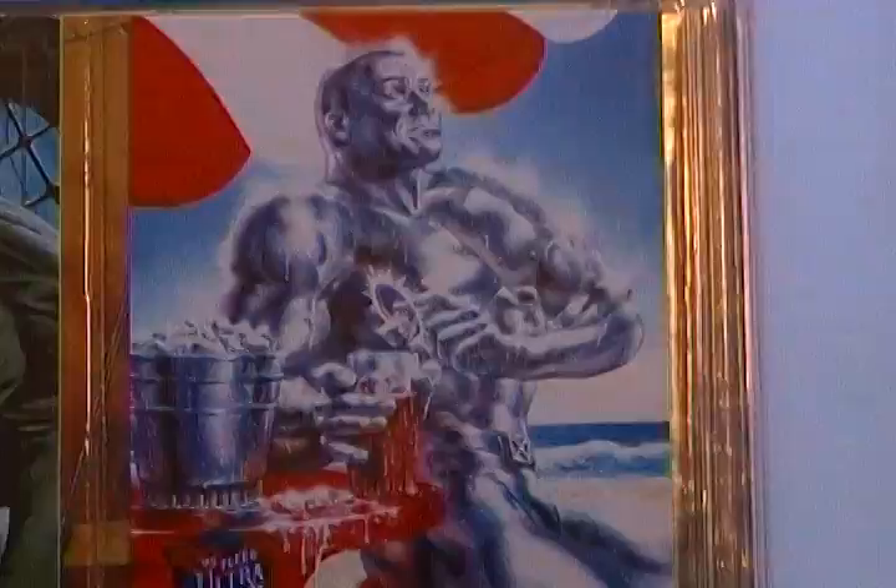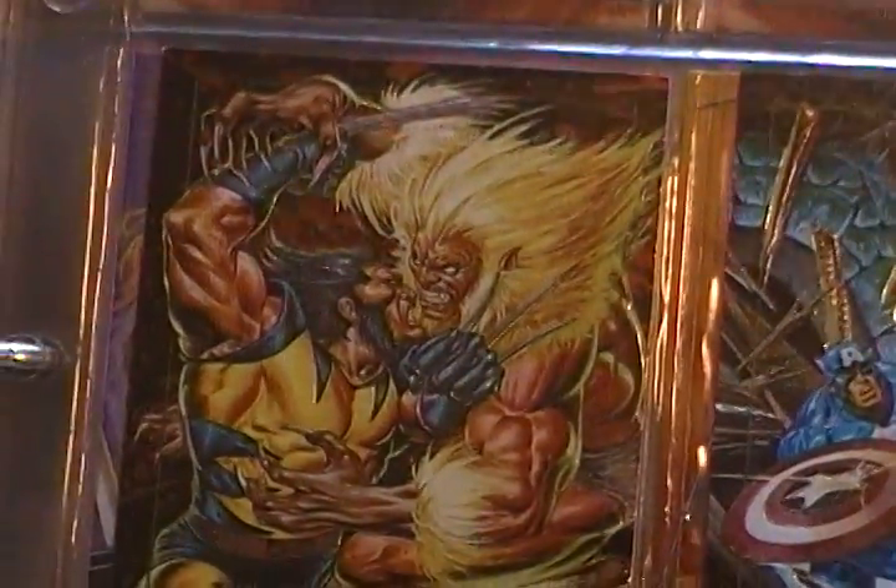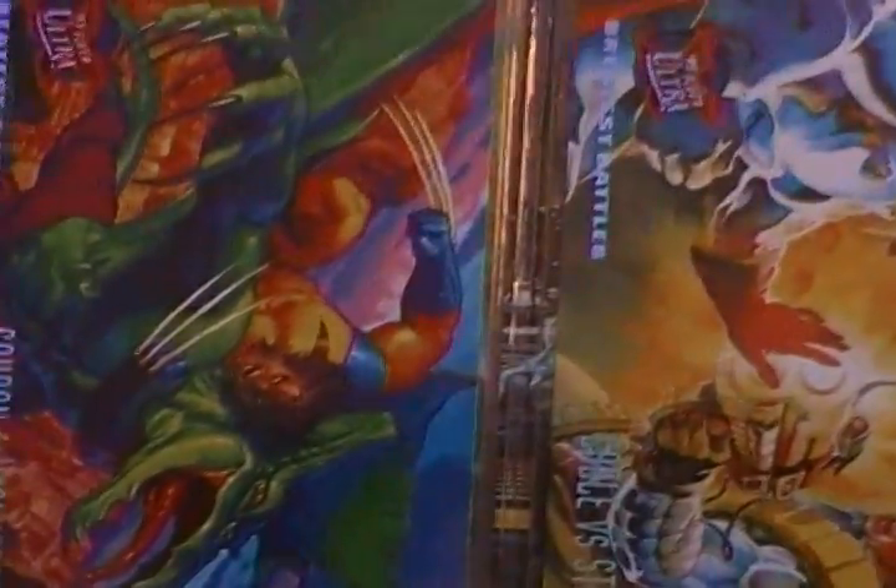Silver Surfer offering Thanos. Colossus. Red Skull. Captain America. Wolverine. Sabertooth of course. And I like these ones — the other side.